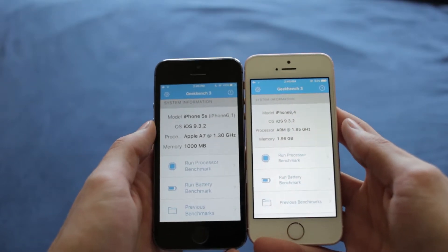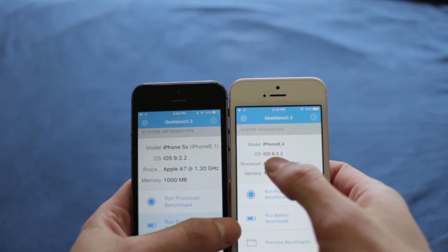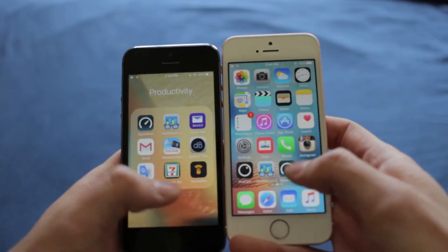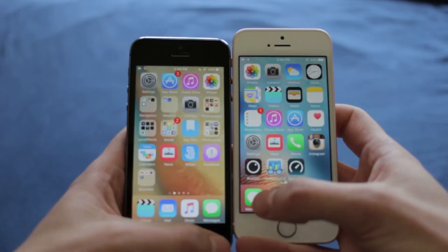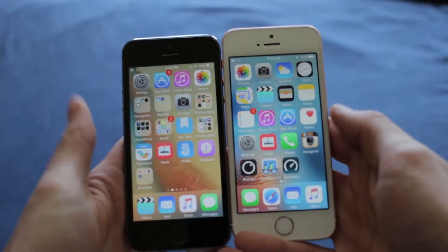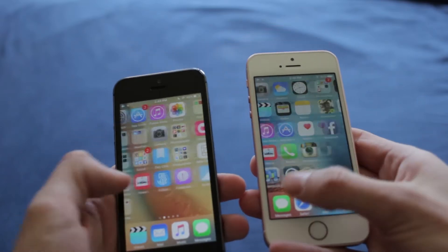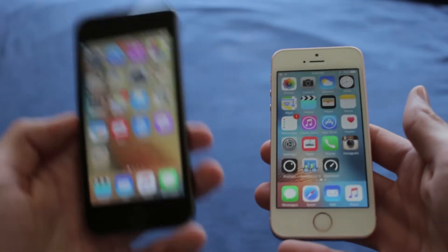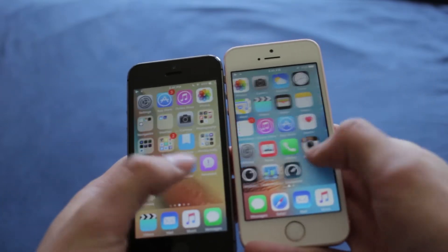Hey guys, what's up — iPhone Rebel here with a very exciting video on iOS 9.3.2. When you update to iOS 9.3.2 it's pretty big at 1.4 gigabytes; Apple says it includes performance and under-the-hood enhancements. I have the iPhone SE on the right and the iPhone 5s on the left, so let's see how much of a performance increase there actually is.